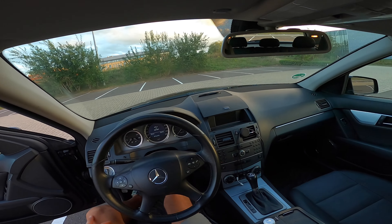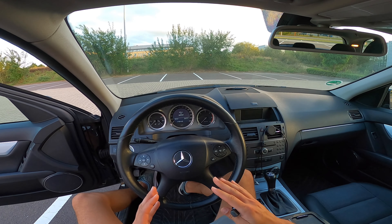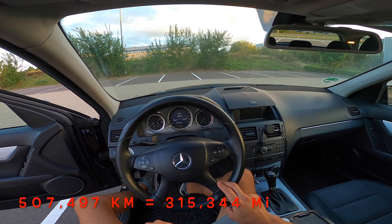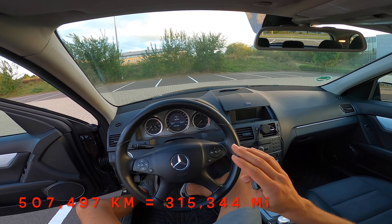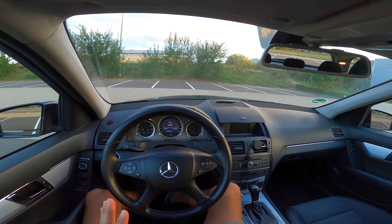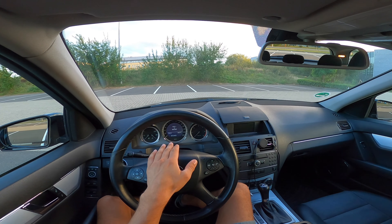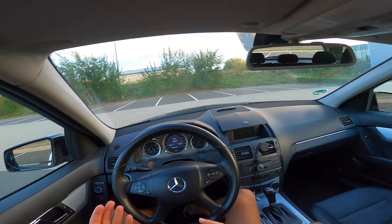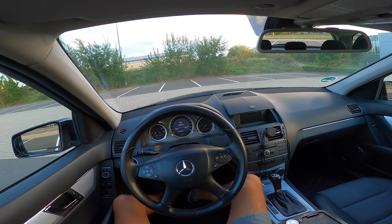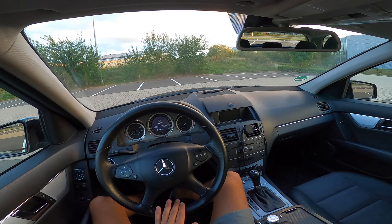Here we are in my daily hero, the Mercedes C-Class. The first thing I want to point out is the mileage — this car has 507,497 kilometers on it. It's a 2011 car, which means it did quite a lot every year. I already got almost 40,000 kilometers on it; I bought it at around 460–470,000. I drive quite a lot, so kilometers just come day by day.